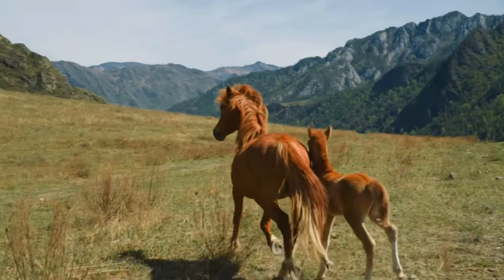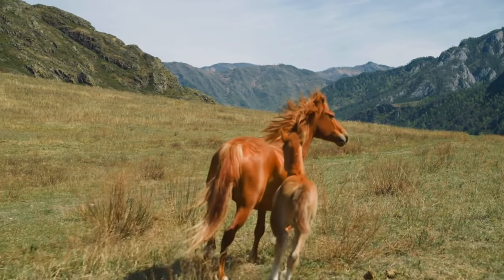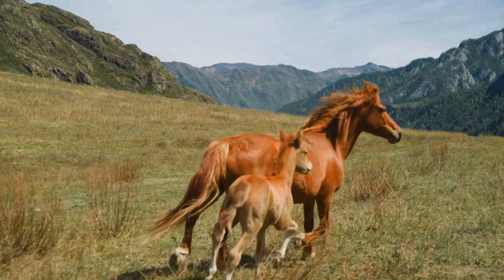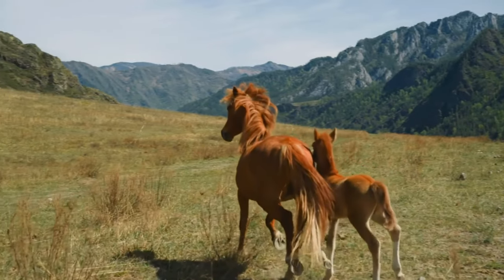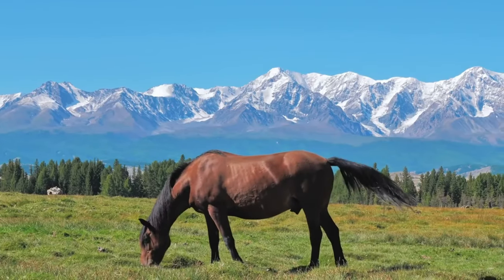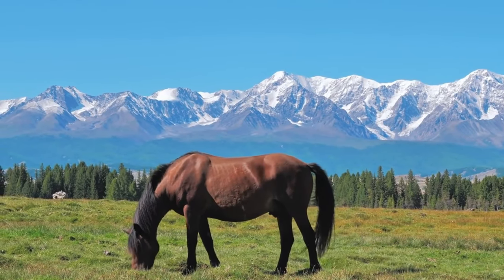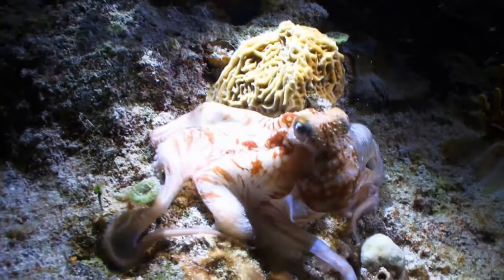So which animals have the most blood types? As of now, horses take the lead. And the ones with the least? To date, we know of none with only one blood type. From dogs to cats, horses to octopuses, the diverse world of animal blood types is a testament to the intricate complexity of life on Earth.